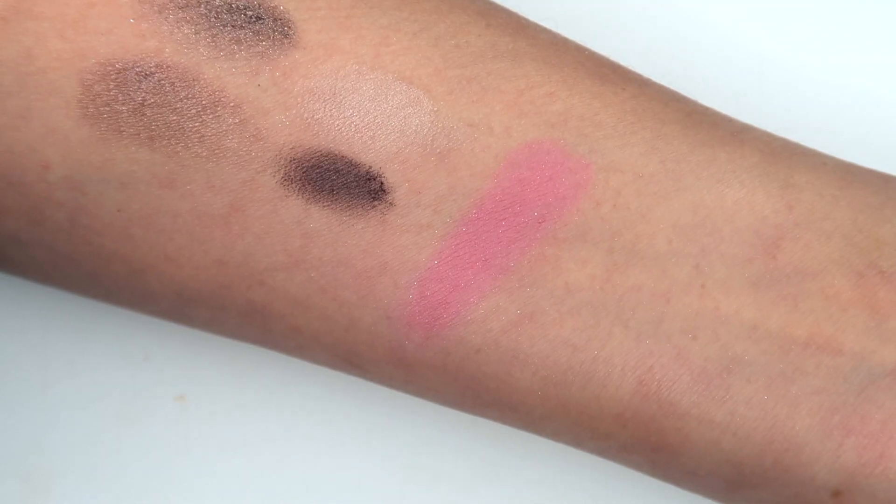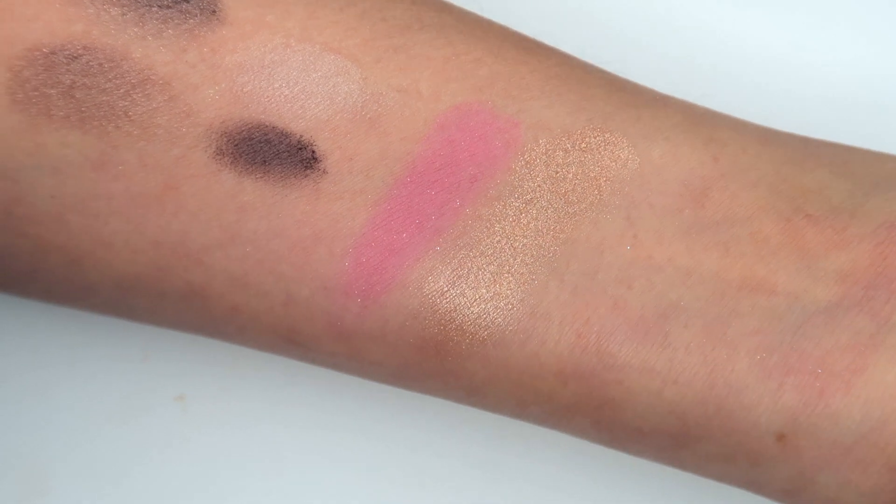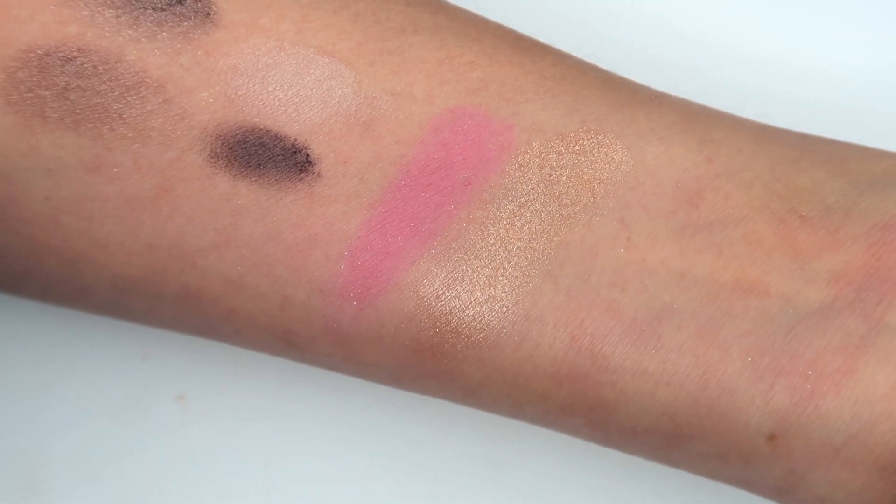For the blush I used in that look, the Chanel Joues Contraste in 64 Pink Explosion is gorgeous. I have it on today layered, because there's such intensity to it. I'm glad I have a cool-toned blush — I usually go with warmer tones, but it worked really well. I wore it with number 68 Rose Ekrane. I also picked up this highlighter, which I have on today. It's a soft, understated highlighter — nothing too beaming — and I have it in the inner corner as well. I would recommend it.